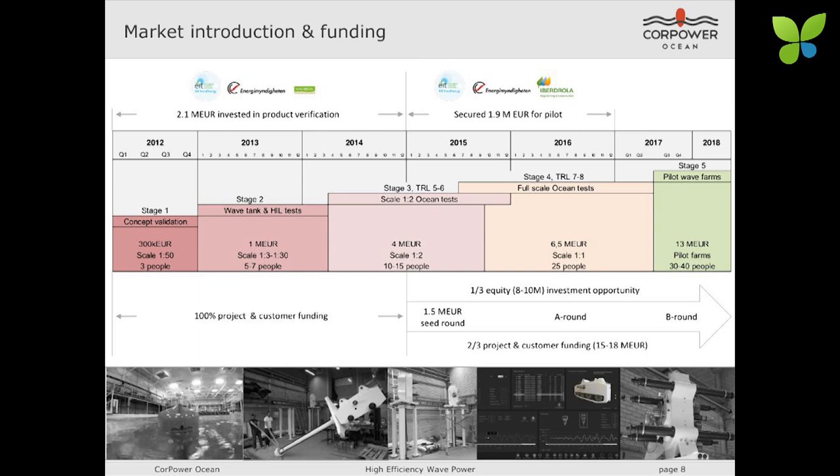You can see some of the scale 1-to-3 systems being tested together with them. We've also secured another 1.9 million euros in customer and project funding in order to complete the pilot with Iberdrola. We now feel ready to start involving first investors in a seed round at the beginning of next year, aiming at a seed of around 1.5 million euros. Going forward, we expect to work with a split between one-third equity funding and about two-thirds non-dilutive funding.